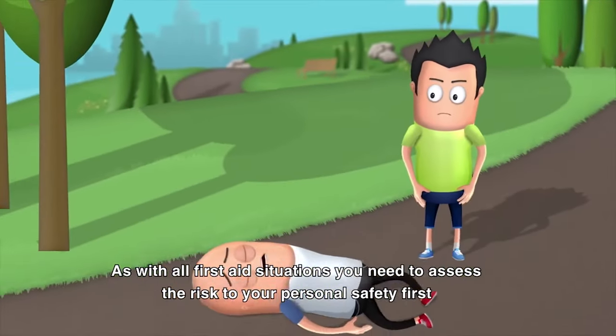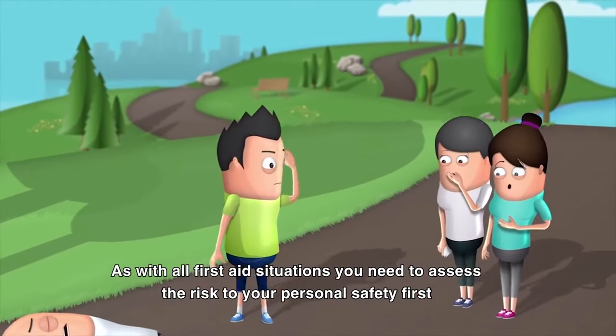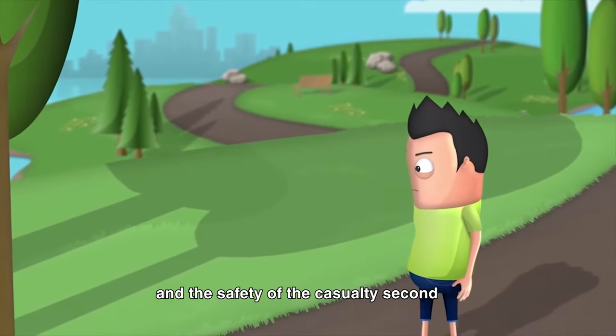As with all first aid situations, you need to assess the risk to your personal safety first and the safety of the casualties second.